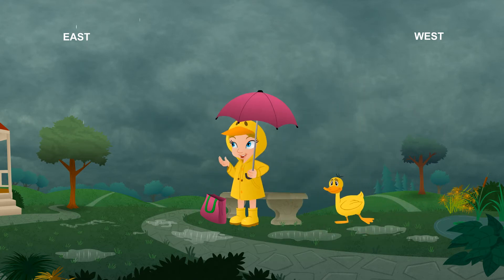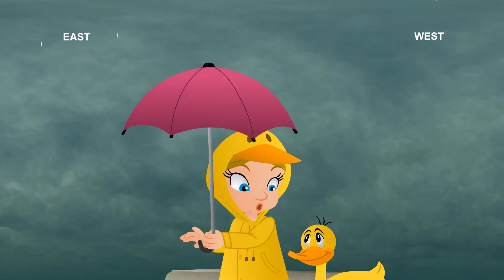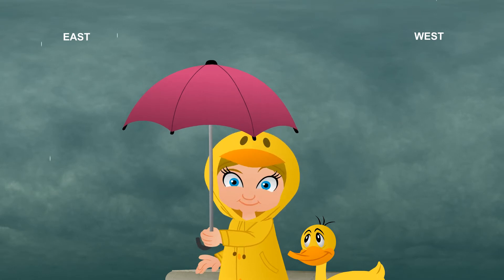When do you think this rain will stop? I'm not sure, but it looks like you have a friend. I think he thinks you're a duck. Now, why would he think that? Well, you kind of look like a duck.